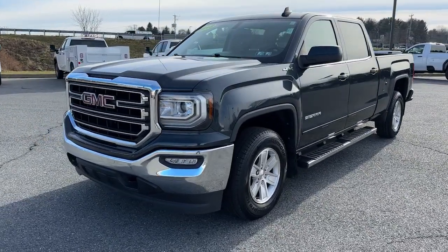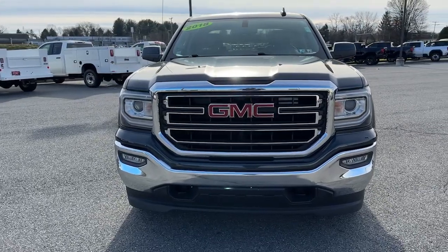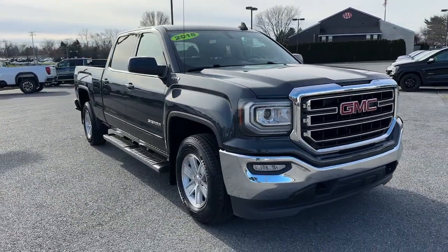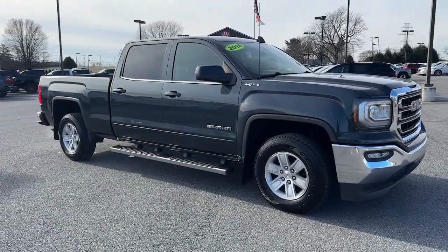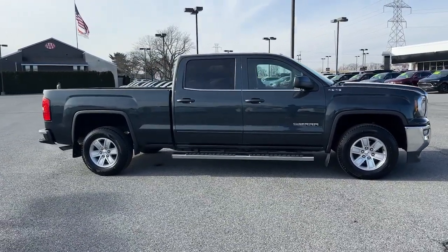Get into the 2018 GMC Sierra. With less than 35,000 miles on it, take every journey in stride in this capable, well-equipped Sierra. Whether you're towing, hauling, or managing the everyday demands of your busy life, you can count on this brawny full-size pickup to get the job done right.